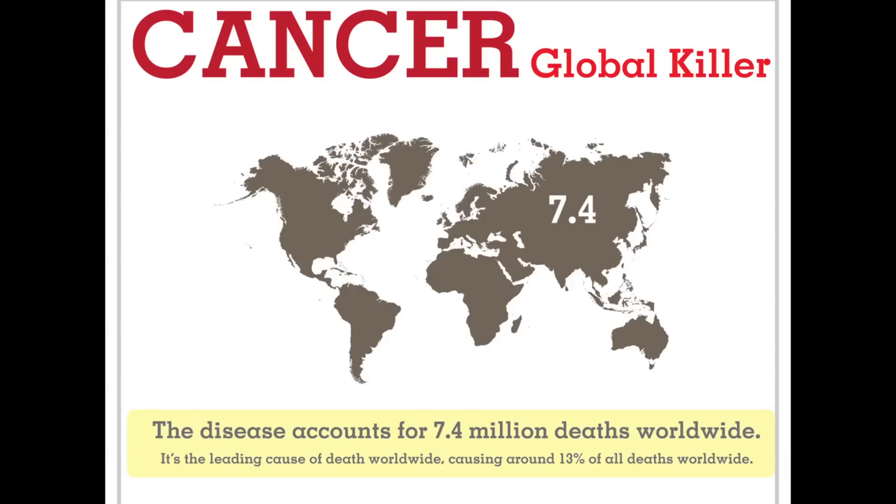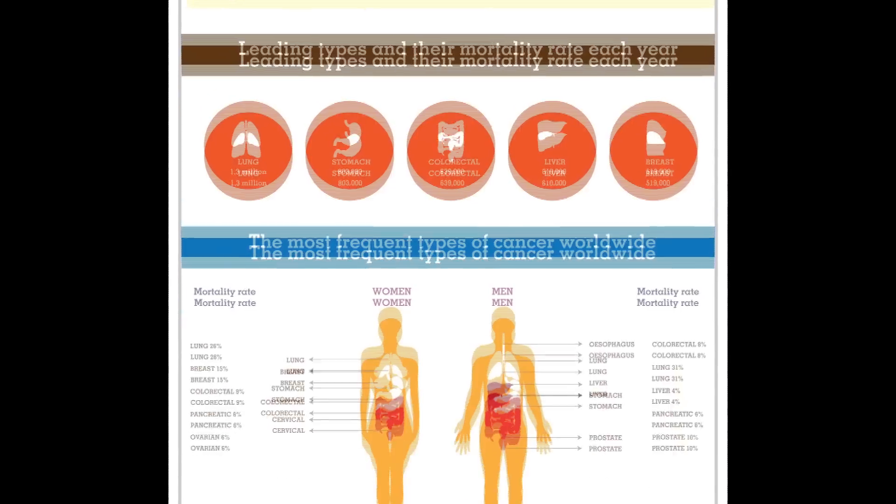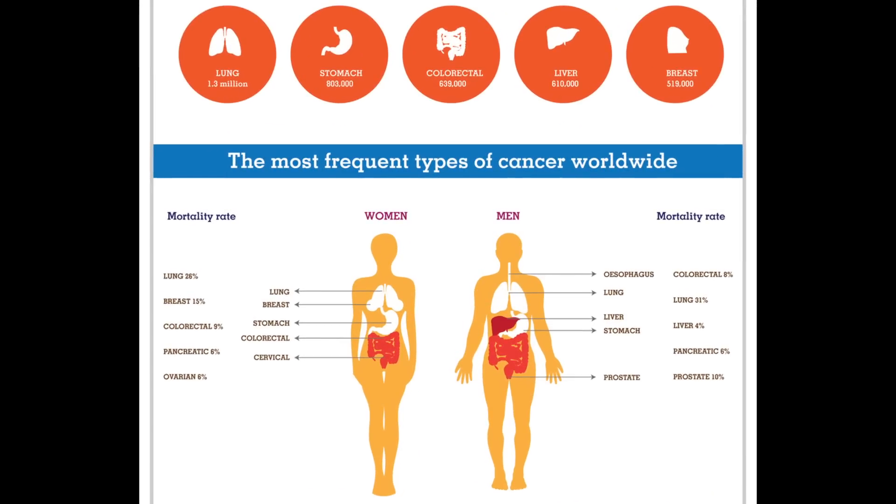I was motivated to get into sciences when throughout high school in my biology classes we learned about cancer, and it's becoming a larger problem in today's world because of all these changes in our environment that make cancer more and more prevalent. I thought it was really interesting how new technologies have the potential to treat these diseases that are actually caused by ourselves.